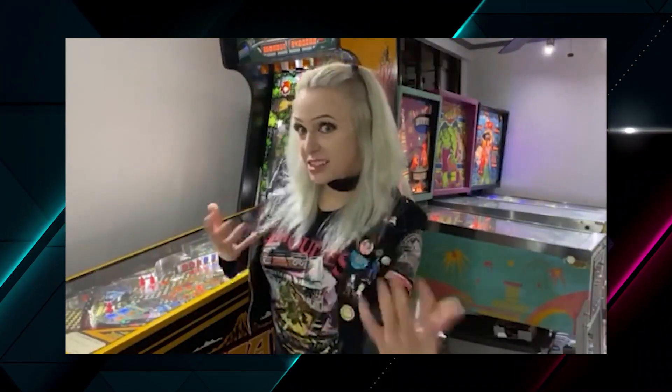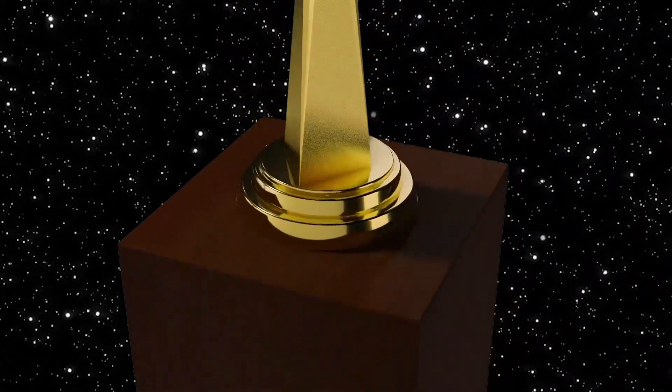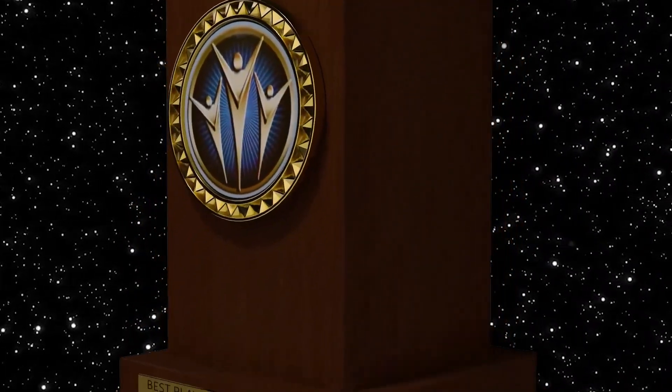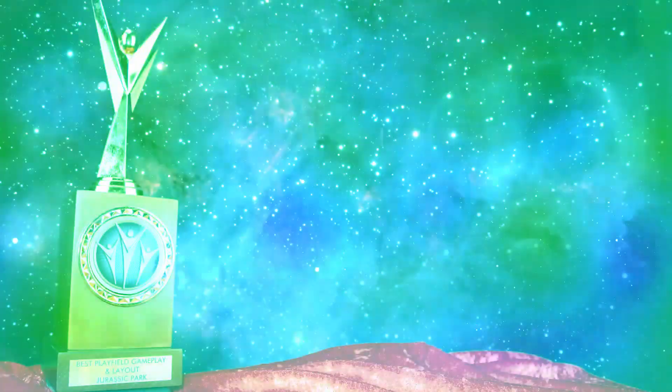And the winner is... Jurassic Park by Stern Pinball Lead Designer Keith Elwin.